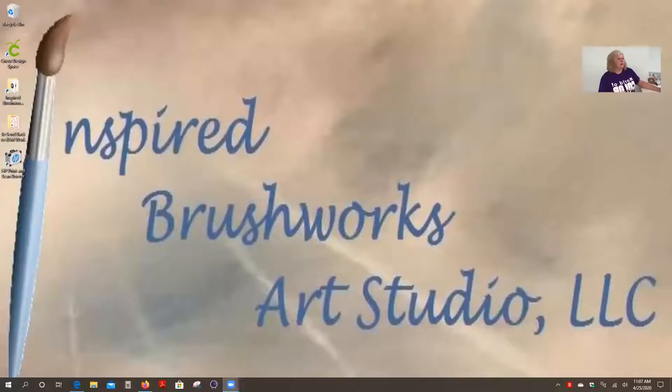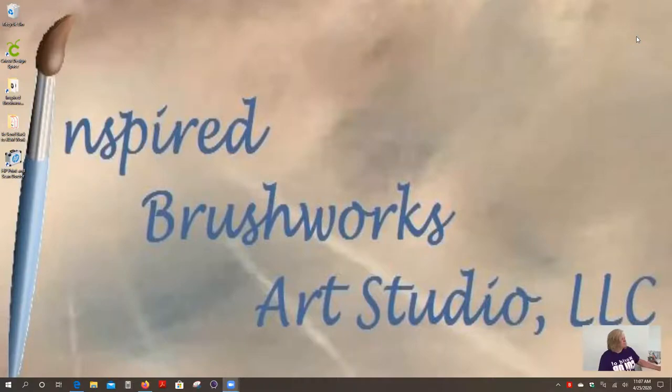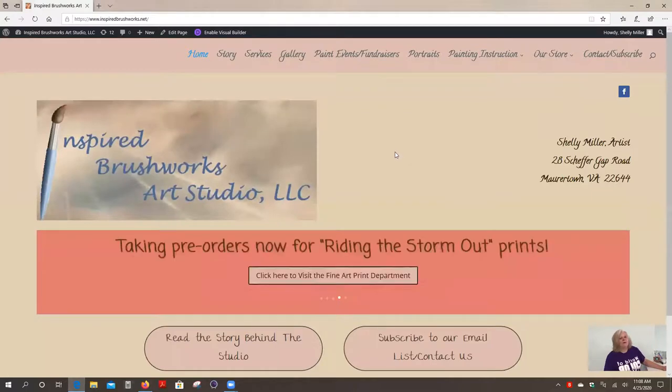I am going to share my screen with you and show you the website page that I have created that's dedicated to the new venture, the virtual classes. If you'll bear with me for just a moment, I will show you that. Now sharing my computer screen with you, and we're going to navigate to Internet Explorer where I have my website up.